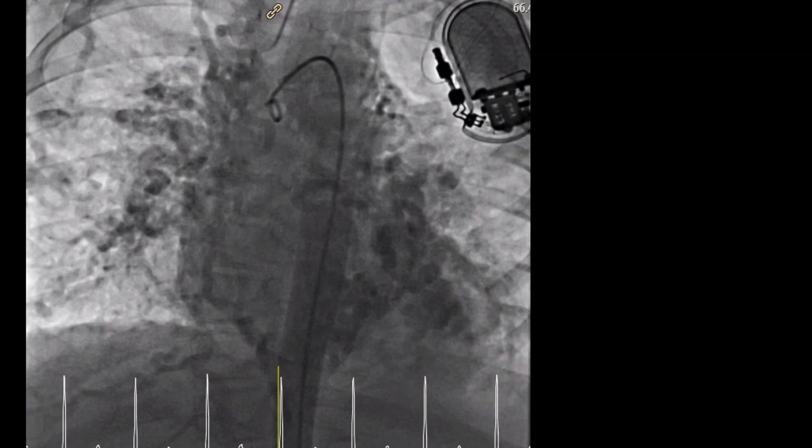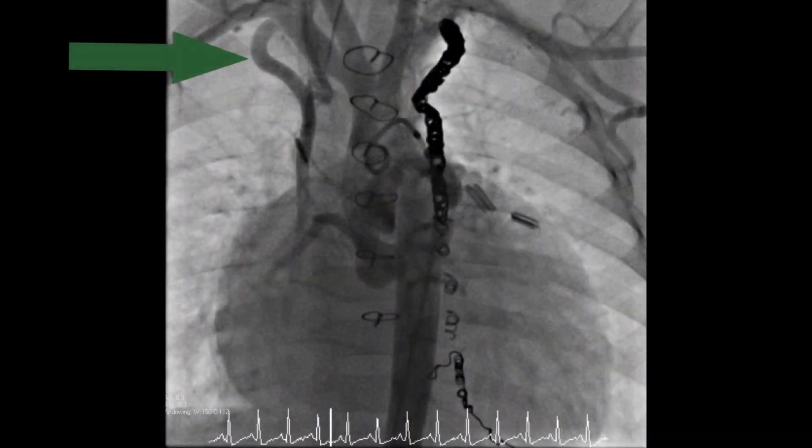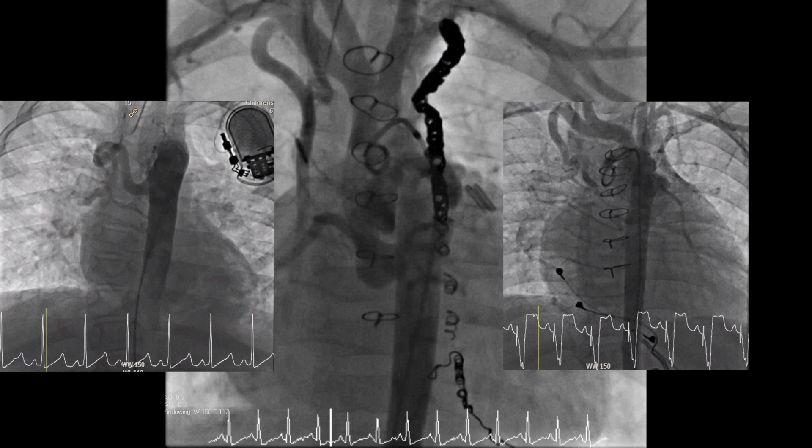I found the worst image I could for dramatic effect. Often they look something more like this, but no matter what they look like, AP collaterals can cause major problems for our patients with single ventricle heart disease.